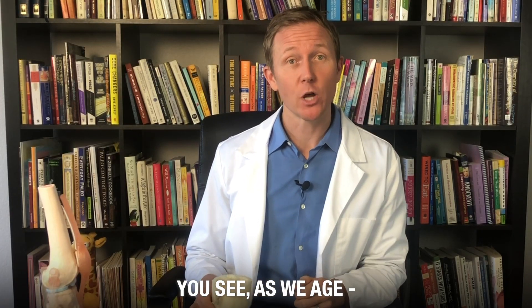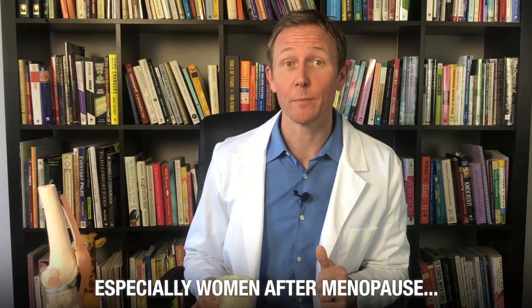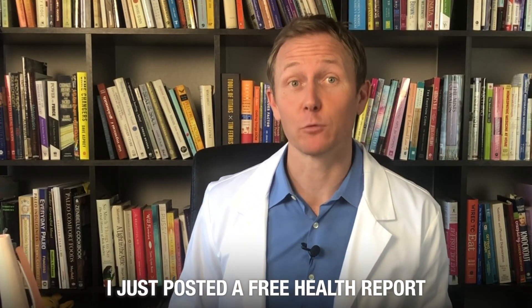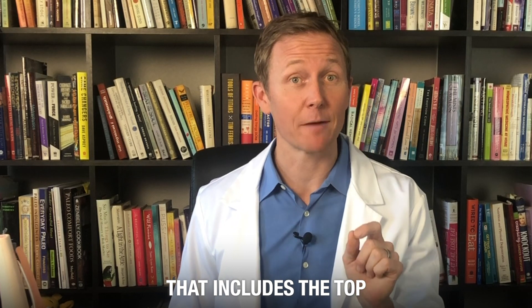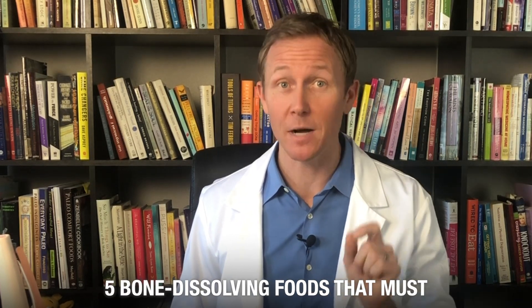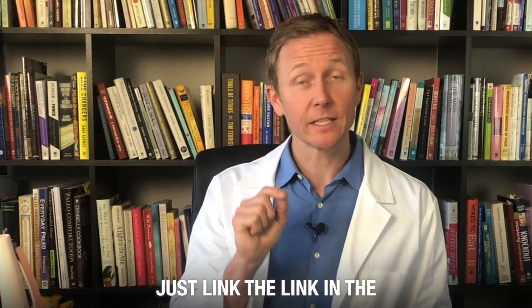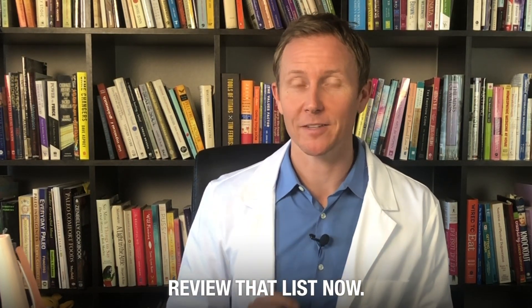You see, as we age, we lose bone mass and density, especially women after menopause. Now, if you have a minute or two, I just posted a free health report that includes the top five bone-dissolving foods that must be avoided to keep your bones healthy as you age. Just click the link in the description below this video to review that list now.